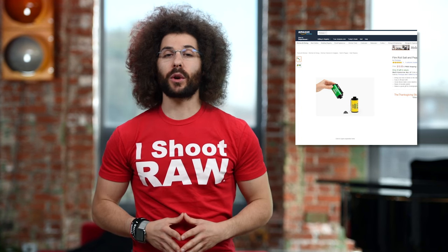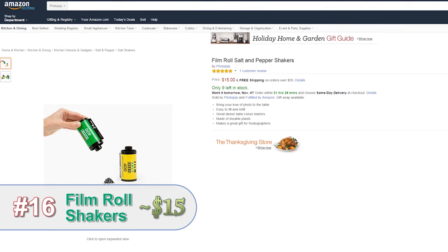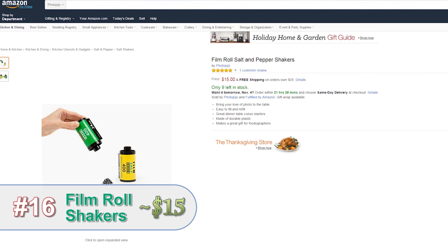If you want to spice up your photographer's life and food, pick up this pair of salt and pepper shakers that look like film canisters.